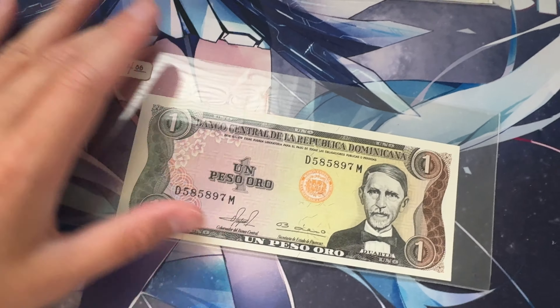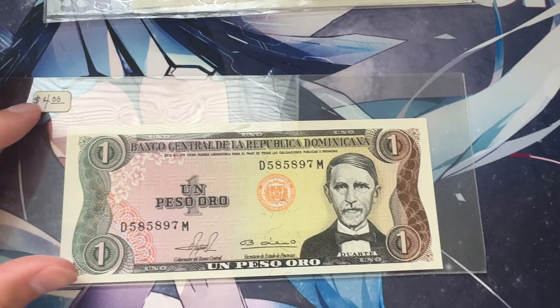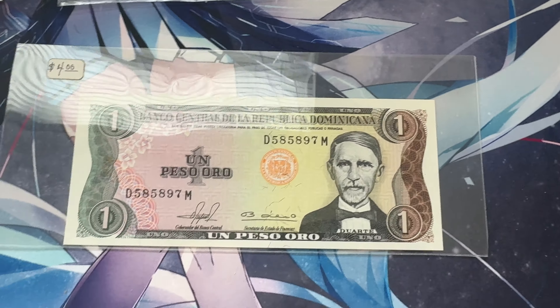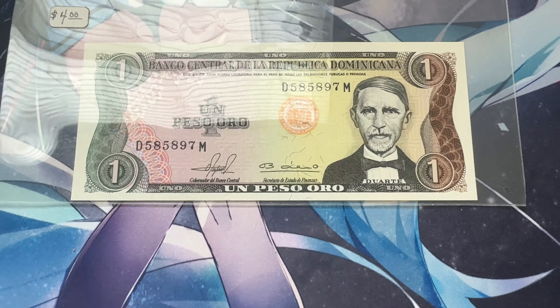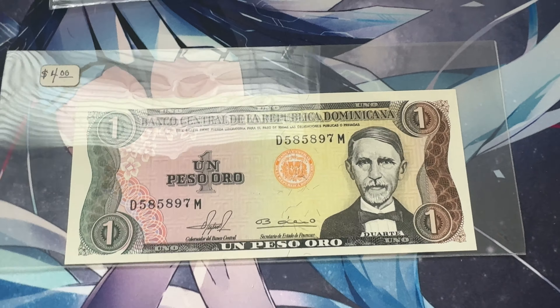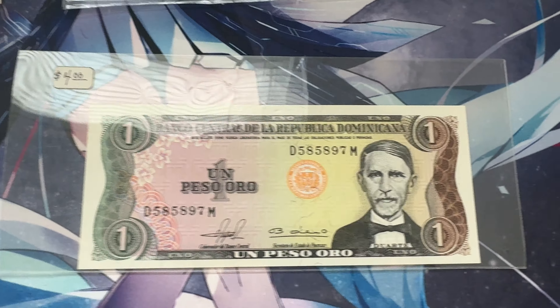These aren't the exact prices I paid, but it's very near it. I know I kind of paid up for some of these bills. On average I paid like a dollar less than what it says on the sticker. But I really like the bills, and to be honest, they were like near eBay price without the shipping. So I was like, whatever, I'll just pick them up.